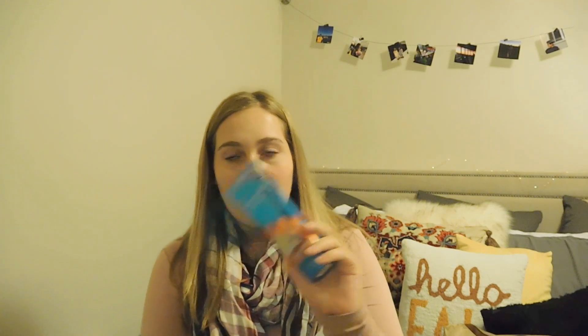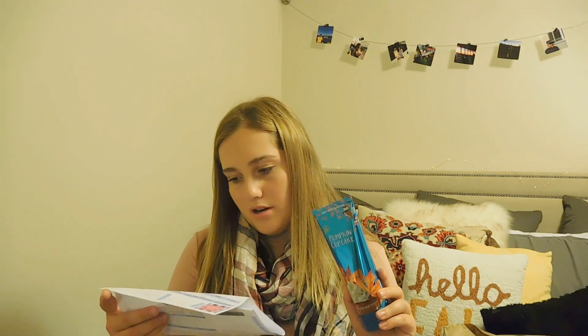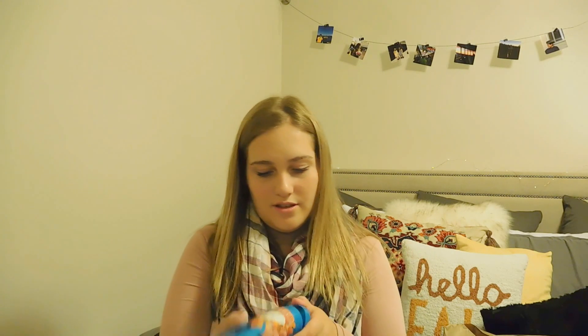The first thing I got is the Pumpkin Cupcake Body Cream. I really wanted to try this — it was $13. Oh, it smells so good. I love their body creams more than their lotions because they're so moisturizing, and they're only a couple dollars more. The first body cream I ever tried from Bath and Body Works, my friend bought me — she got me the perfume, body cream, and a body wash in Twisted Peppermint, and I used the entire body cream. I was like, I need to get more — I love this stuff.